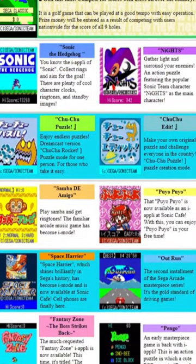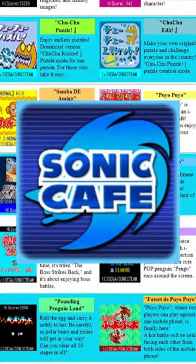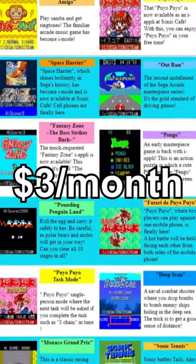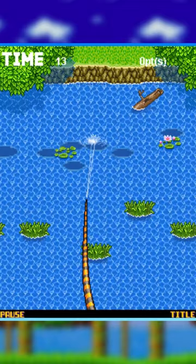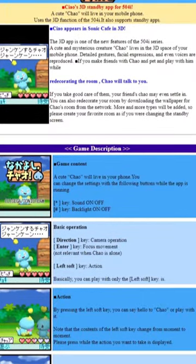In the early 2000s, Sega implemented one of the earliest digital subscription services, Sonic Cafe, which gave members access to a Netflix-style library of games for around $3 a month. Mind you, these games were designed to be played on crappy flip phones and indestructible Nokias. There was a Sonic Fishing game, a crap ton of card games, some Mega Drive ports, and even a version of the Chao Garden.